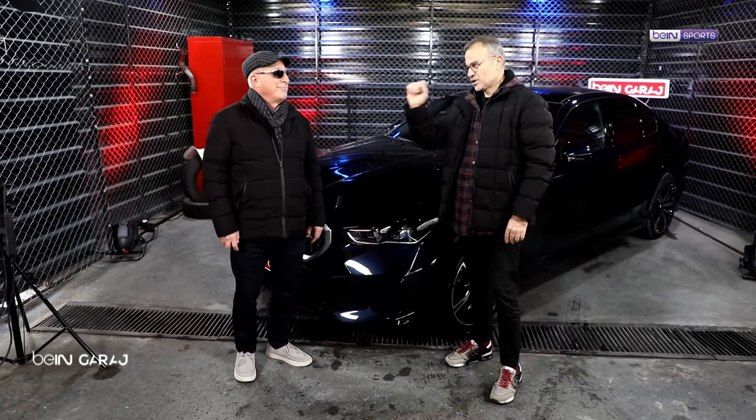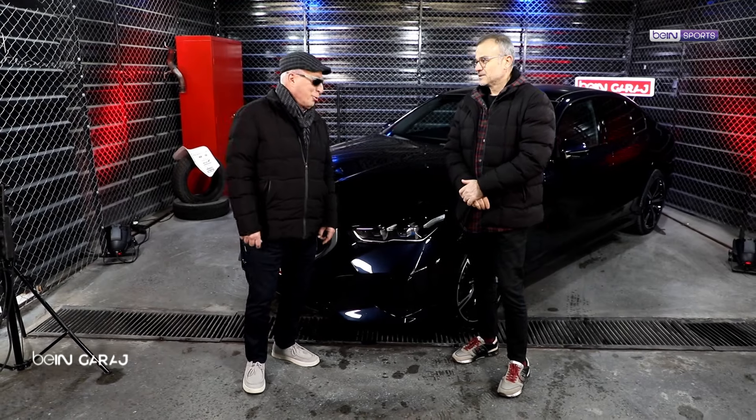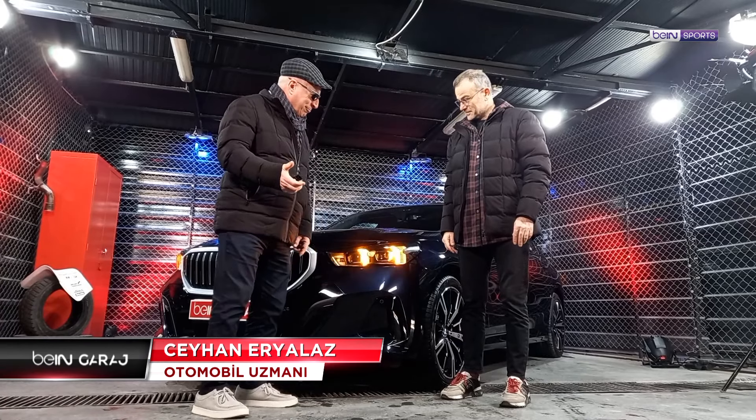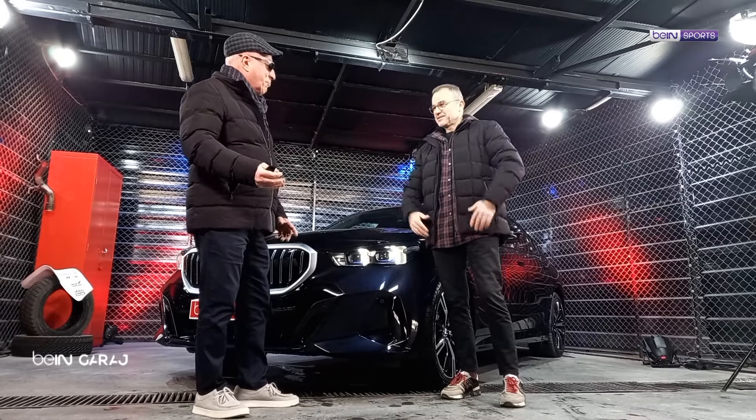Ceyhan abi, hoş geldin. Hoş buldum tabii ki. Arkanda acayip bir şey var. Acayip bir şeyi anahtarla oynayarak başlayalım. Açılışı yaptın. Açılışı yaptım.